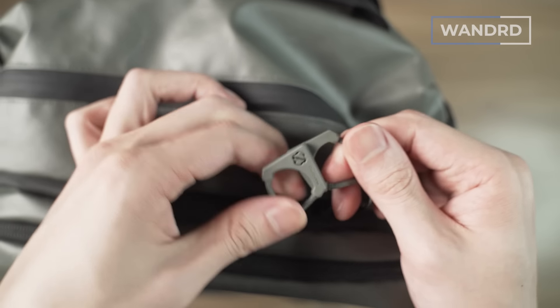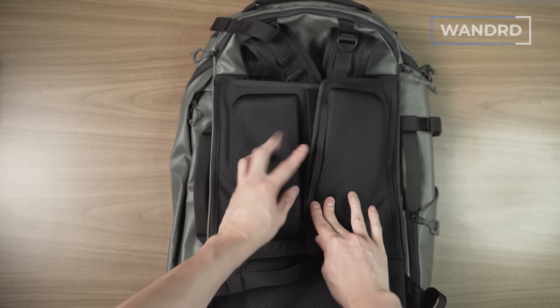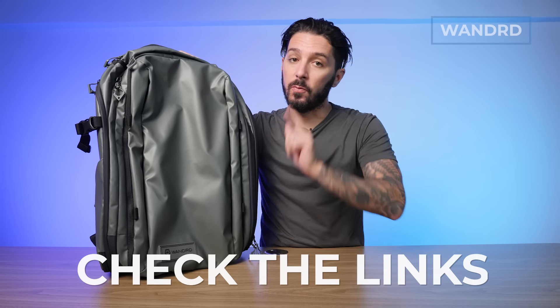There are lots of side pockets for quick access and additional storage. Lockable zips give you extra peace of mind if you're traveling somewhere that feels a little on the shadier side. There's a ton of comfort plus the ability to stow away the shoulder straps. Really it's a great pack for anyone looking for a mega-size travel backpack — 45 liters is as big as I'd go. It's especially great if you carry a lot of photography gear. Check the description below for the full Wandered Transit Travel Backpack review.